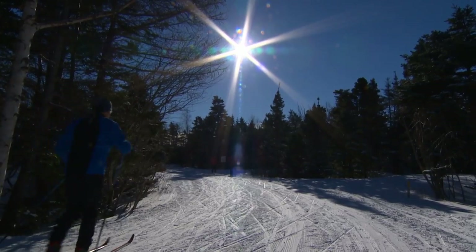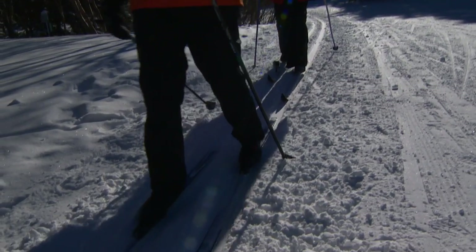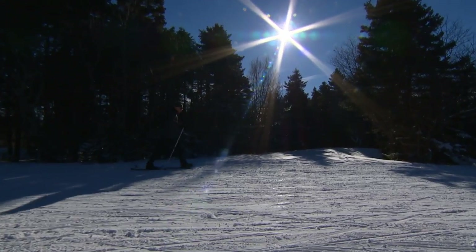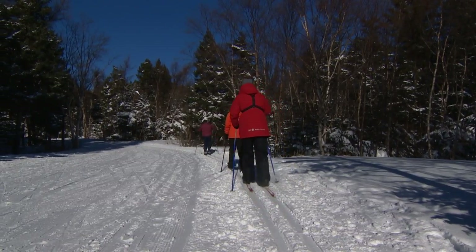You have a lot of trails here in Pippi Park — I had no idea there were this many. Yes, we have six different groomed loops, about three and a half kilometres for skiing, and a snowshoe trail that goes around the outside of the park.